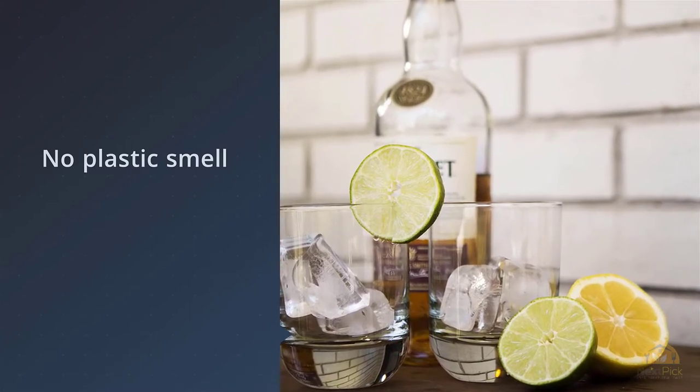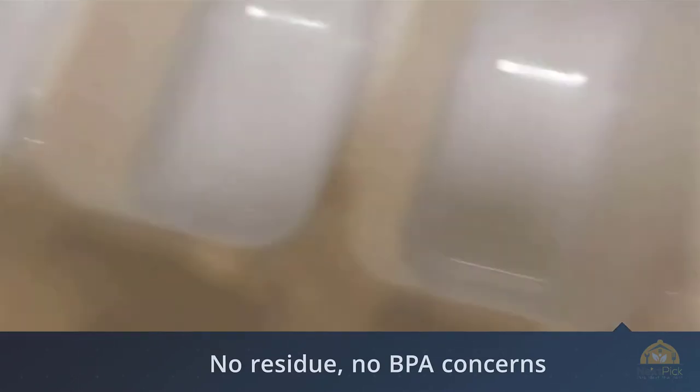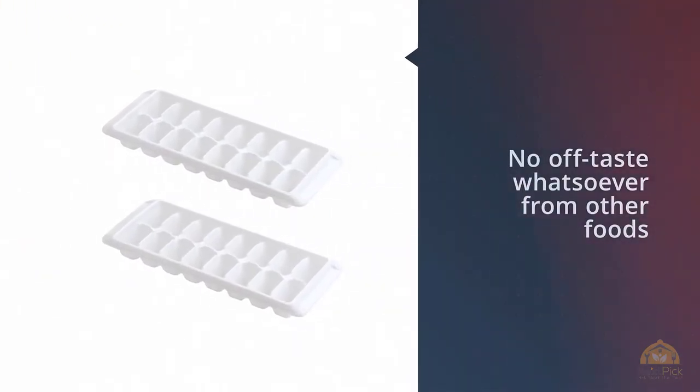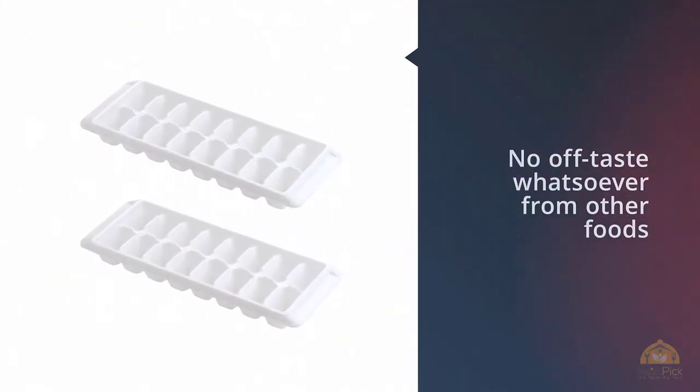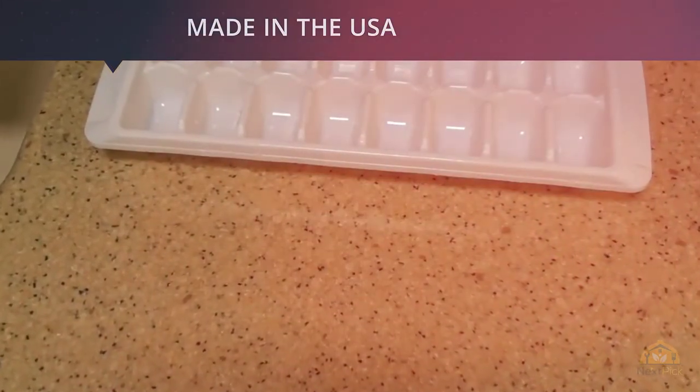But no, everything else is still working as it should. So rather than spend $800 to replace the ice maker, I instead invested a few dollars on these excellent ice trays. The cubes release so easily with just one quick twist — no plastic smell, no residue, no BPA concerns, and no off-taste whatsoever from other foods.